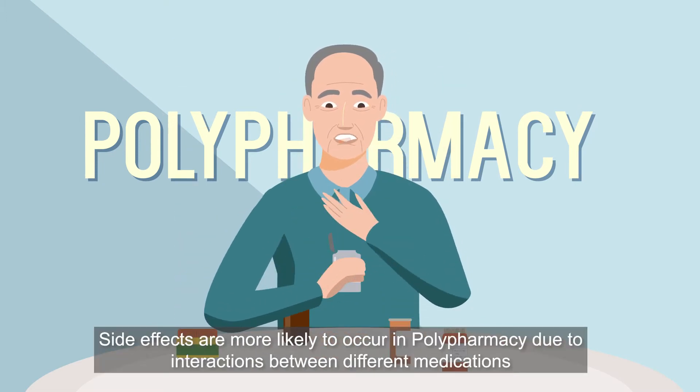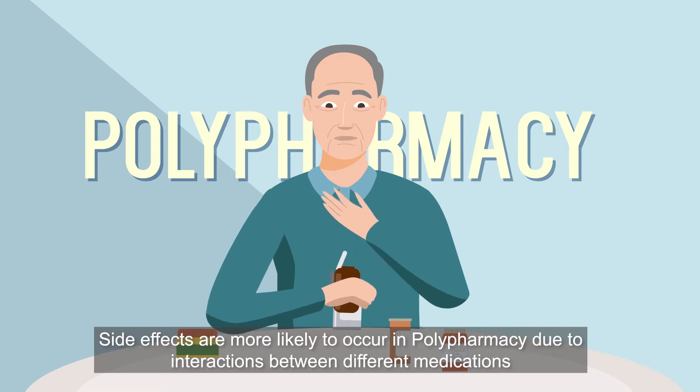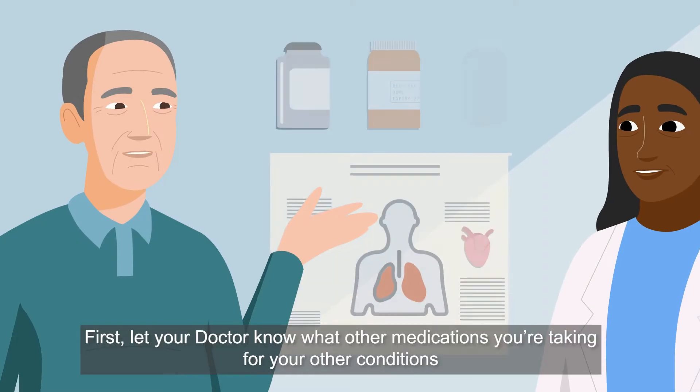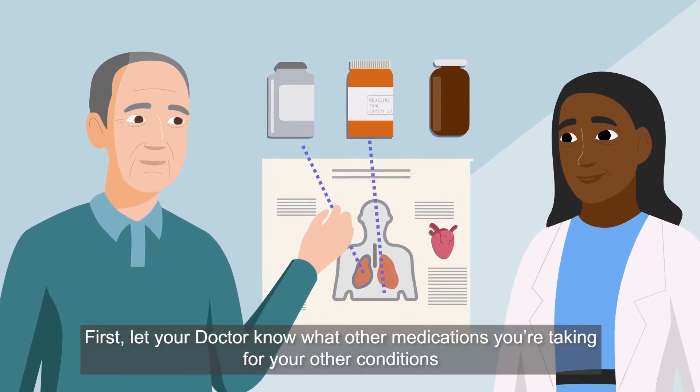Side effects are more likely to occur in polypharmacy due to interactions between different medications or interactions between medications and food. Here are some tips to manage them. First, let your doctor know what other medications you're taking for your other conditions.